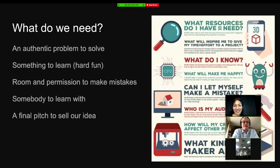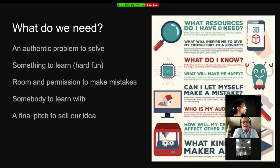What do we need from a makerspace, Caroline? Well, we need an authentic problem to solve, something to learn, hard fun, room and permission to make mistakes, somebody to learn with, and a final pitch to sell our idea. The term 'hard fun' might be new to you — I'll unpack that more. Look at this not just through the lens of a maker or tinkerer, but through the lens of a pre-service teacher or a teacher who hasn't explored anything beyond just talking. Talking and reading off slideshows isn't teaching.